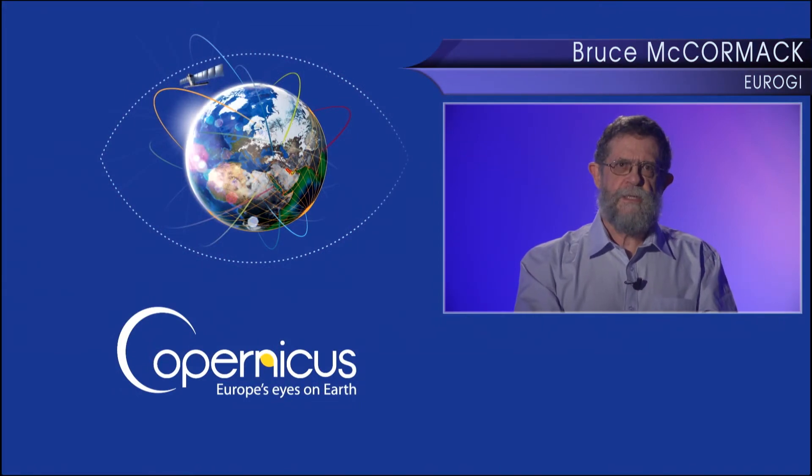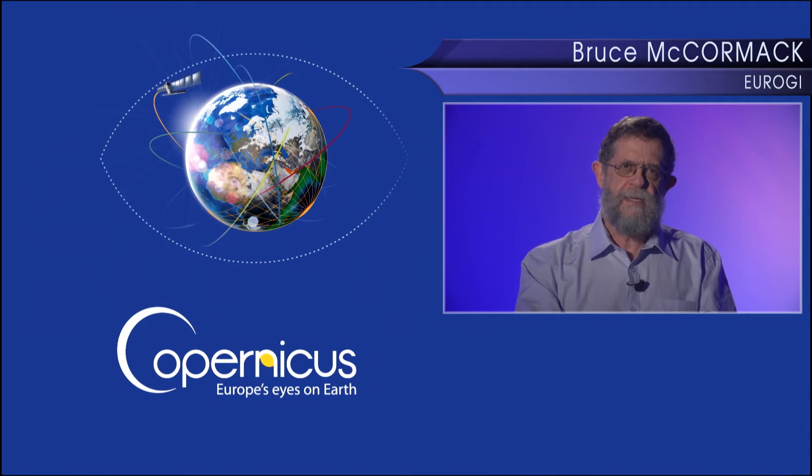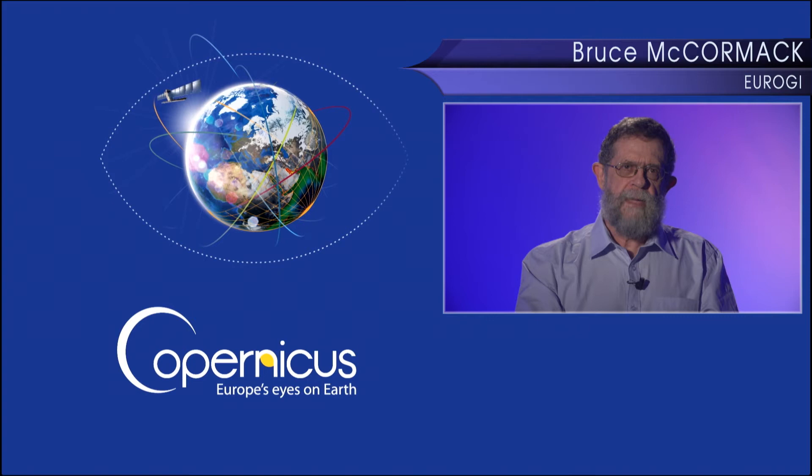Hi, this presentation is part of a wider Copernicus user uptake strategy of the European Commission. One of the aims of the strategy is to stimulate the development and use of innovative downstream applications that incorporate Copernicus data and services. My name is Bruce McCormack. I'm here representing Eurogi, the European Umbrella Organization for Geographic Information. Our overall aim is to promote the widespread and effective use of geographic information.